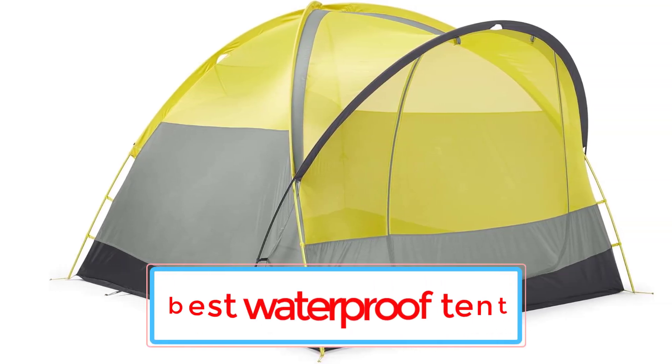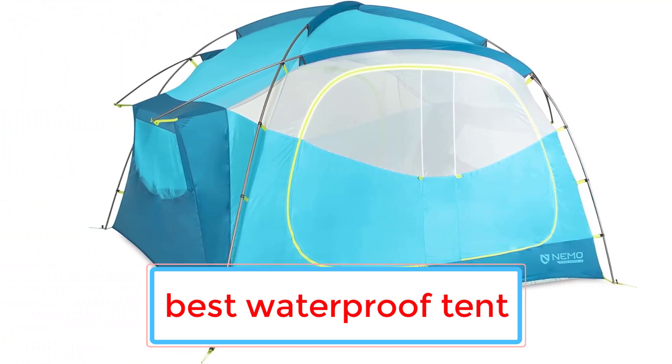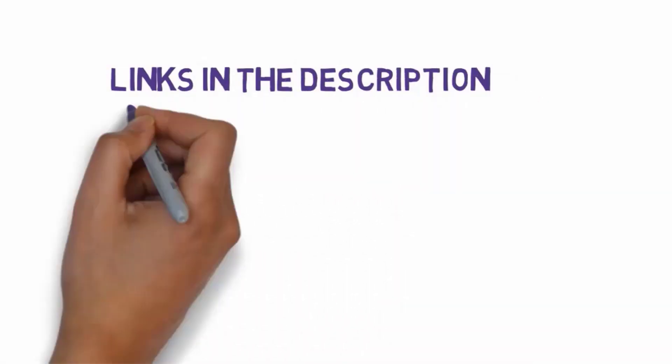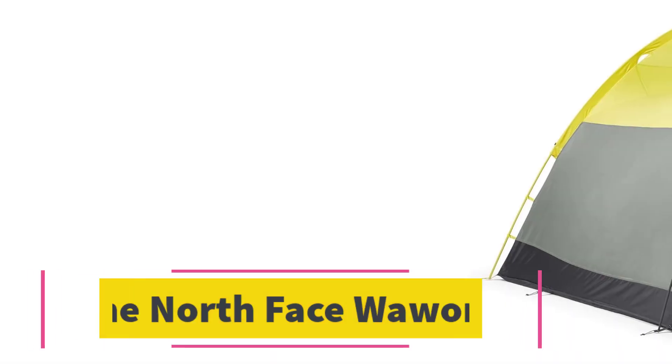Are you looking for the best waterproof tent? In this video we will look at five of the best waterproof tents on the market. Before we get started, we have included links in the description so make sure you check those out to see which one is in your budget range.